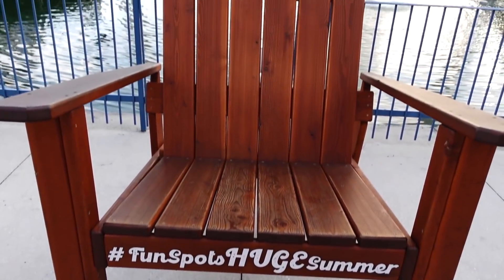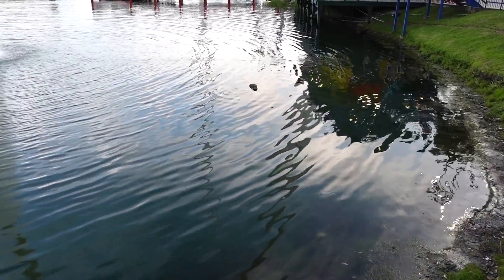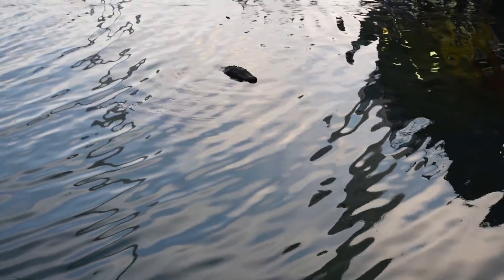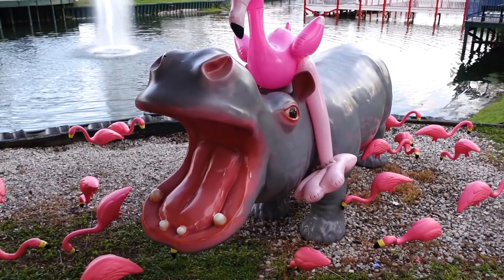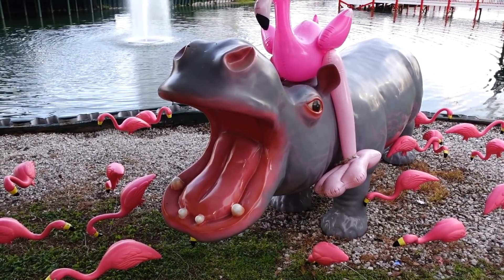Look at this huge chair — that's awesome. Is he still down there? Yeah, he is — the good old gator, the Funspot gator. He's always down there. But there's a new resident here — not only the pink flamingos, but the hippo. The hippo is here!